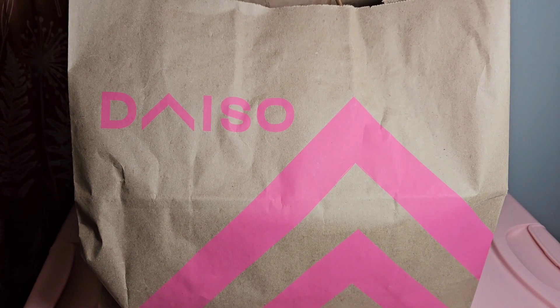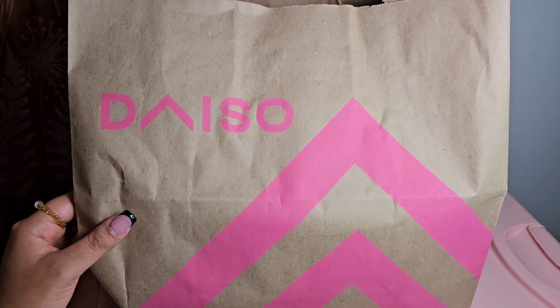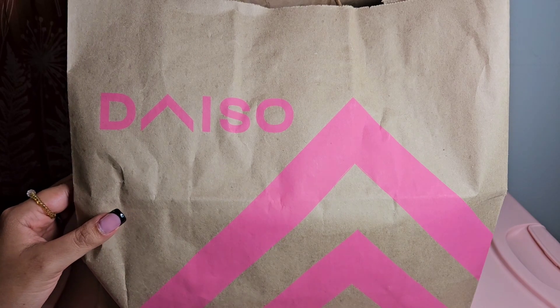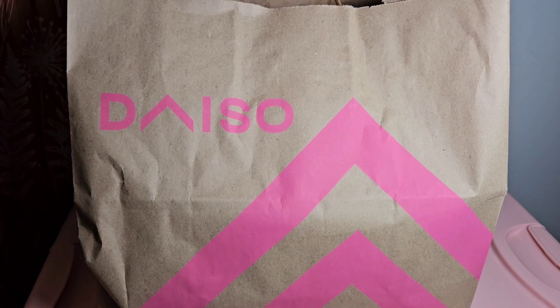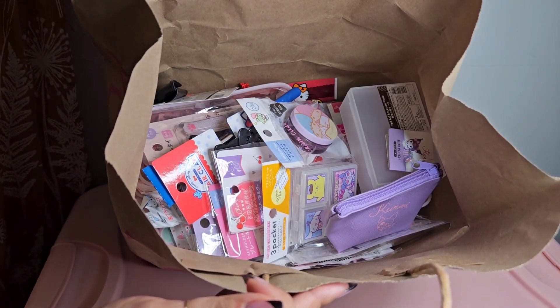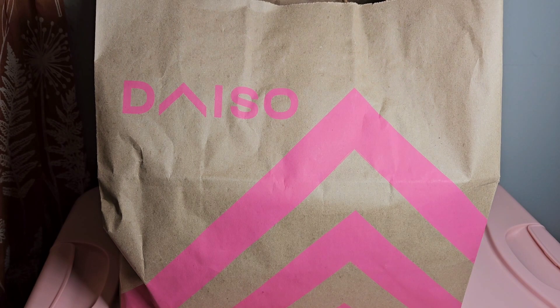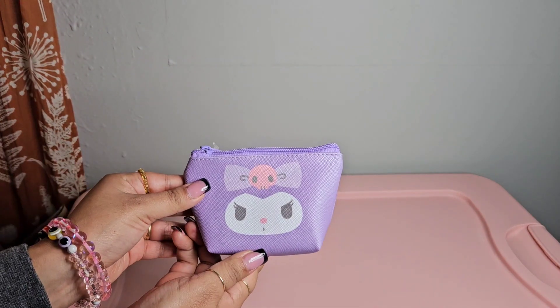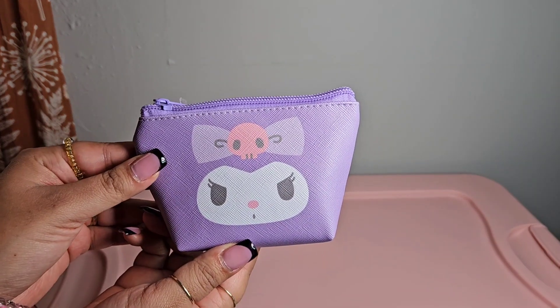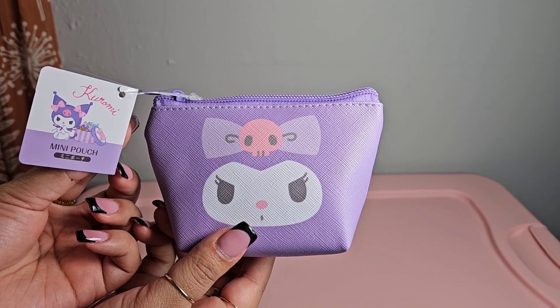Last week I was in Las Vegas visiting my parents, and what I didn't realize was that Las Vegas had Daiso stores. My mom brought me to one, so I'll give you a sneak peek - here is the inside of the bag. I will share with you all the good stuff I bought. First, I purchased this Kuromi mini pouch.